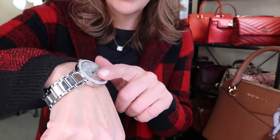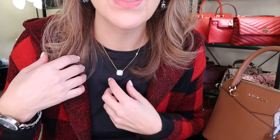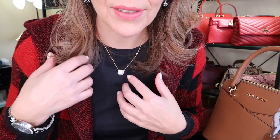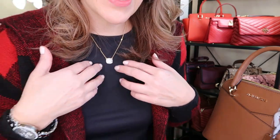I wanted to show you — I got this from my son Keegan and Kendall and my grandson. It's a beautiful Kate Spade necklace. It's so, so cute.